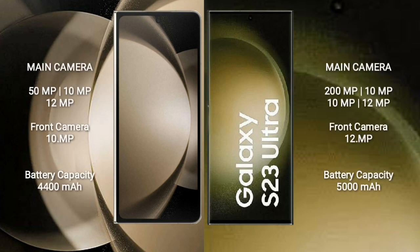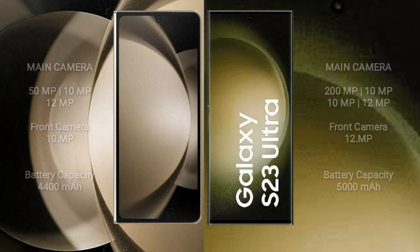Samsung Galaxy Z Fold 5 rear-side triple camera setup: 50MP plus 10MP plus 12MP, and front camera 10MP. Samsung Galaxy S23 Ultra rear-side quad camera setup: 200MP plus 10MP plus 10MP plus 10MP, and front camera 12MP. Samsung Galaxy Z Fold 5 has a 4400mAh battery with 25W fast charging; Samsung Galaxy S23 Ultra has a 5000mAh battery with 45W fast charging.